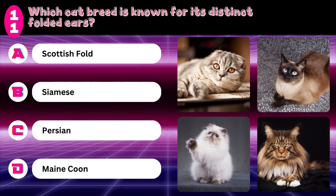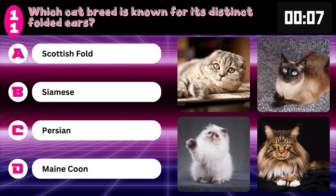Which cat breed is known for its distinct folded ears? Scottish Fold, Siamese, Persian, or Maine Coon? Answer: Scottish Fold.